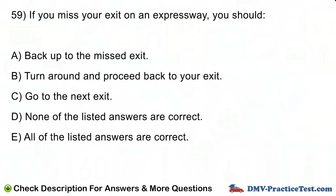Question number 59. If you miss your exit on an expressway, you should: A. Back up to the missed exit. B. Turn around and proceed back to your exit. C. Go to the next exit. D. None of the listed answers are correct. E. All of the listed answers are correct.